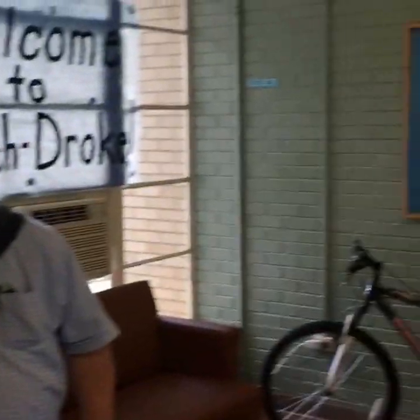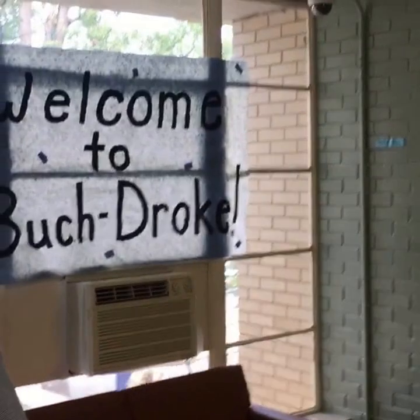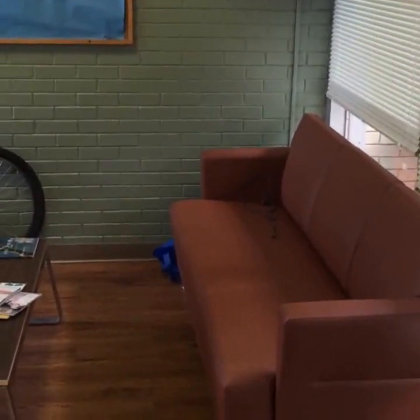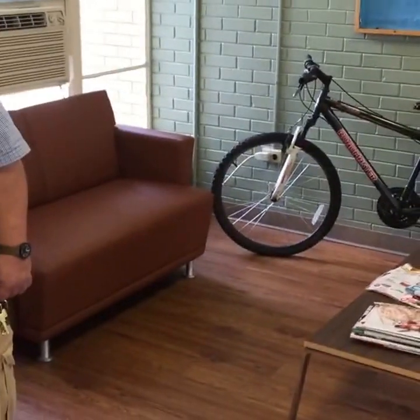I'm going to get kind of a 360 on this lobby. Welcome to Buchanan-Droke, it says right there. This is one of the main lobbies — there's two of them, one on each side — with a television and some couches. Shall we head on down?